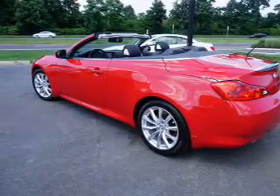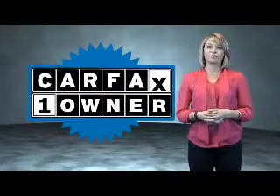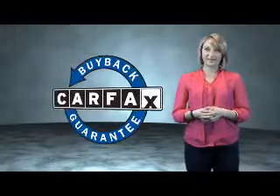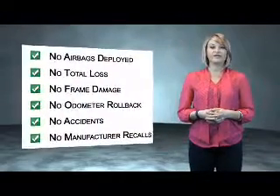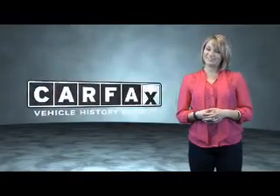Call or click to contact us today. This is a Carfax One Owner Vehicle, which qualifies for the Carfax Buy Back Guarantee. Be sure to find a complimentary copy of the Carfax Vehicle History Report online or contact the dealership. Just saying, show me the Carfax.